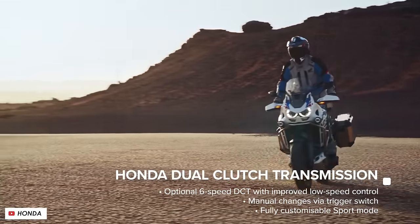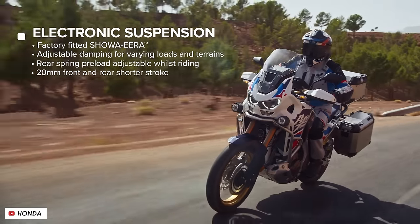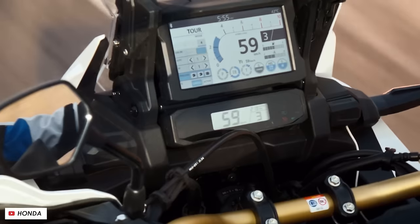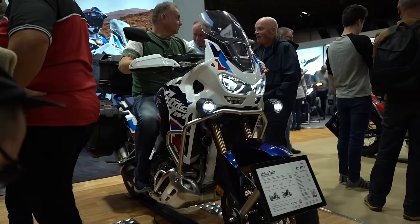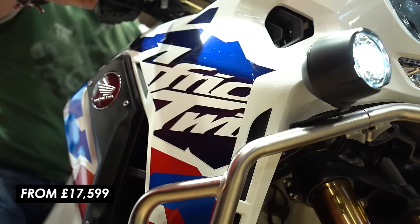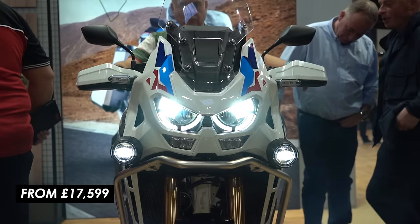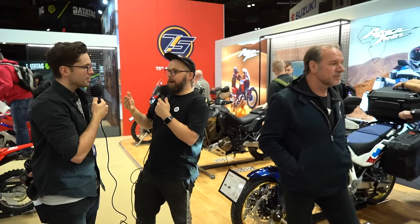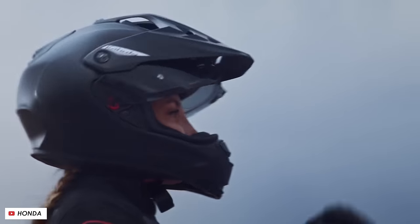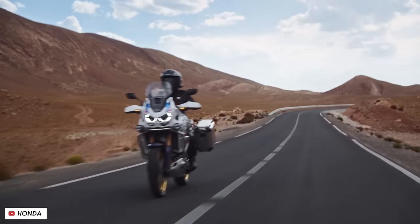So the only Adventure Sports you can buy in the UK is fully maxed out, which means the starting price is £17,599. That really puts it right up there with a GS, a Multistrada V4, a Tiger 1200 in their fancy specs. The question is, can you see anyone paying 17 and a half grand for a 100 horsepower bike? Maybe not, but I think they should look at it — though I get that the other bikes might have the edge.